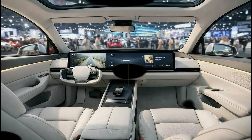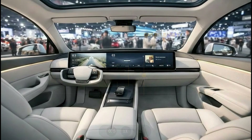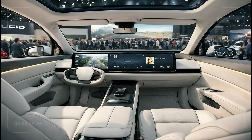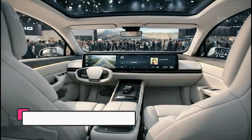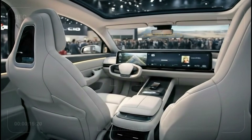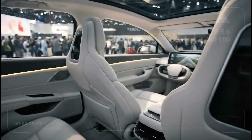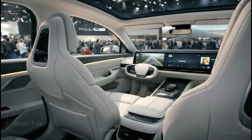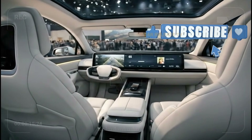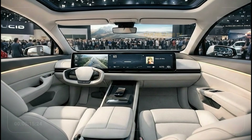The dashboard is dominated by a wide, panoramic display that stretches across the front, acting as the control center for almost everything — from navigation and media to climate control and vehicle settings. The interface is clean, intuitive, and fast, designed so even first-time Tesla drivers can feel comfortable within minutes. The steering wheel features a futuristic design with touch-sensitive controls replacing many traditional buttons, reducing clutter and keeping focus on the road. Ambient lighting runs subtly along the cabin, adding a warm and modern atmosphere, especially during night drives.